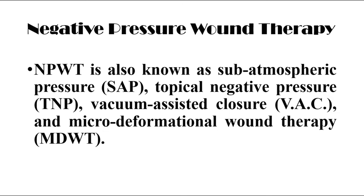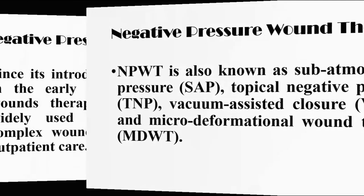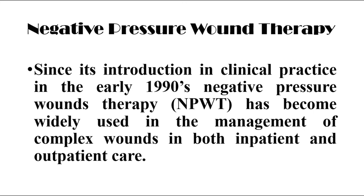Negative pressure wound therapy is also known as sub-atmospheric pressure, topical negative pressure, vacuum assisted closure, and micro-deformational wound therapy. Since its introduction in clinical practice in the early 1990s, negative pressure wound therapy has become widely used in the management of complex wounds in both inpatient and outpatient care.